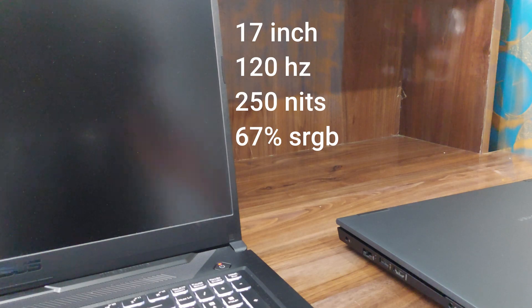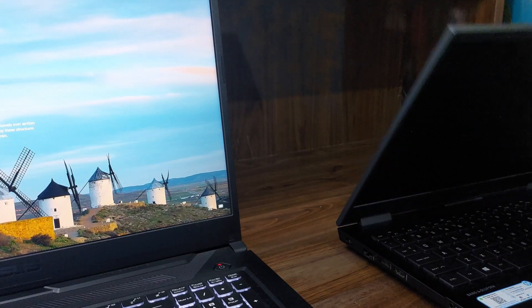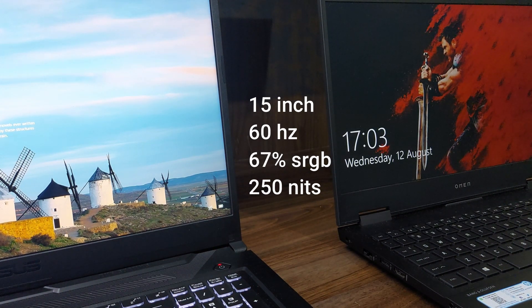Before diving into the differences, let's talk about what they have in common. They share the same GPU and CPU combo: Ryzen 5 4600H and GTX 1650 Ti. The differences include screen size — the TUF A17 is 17 inches, the HP Omen is 15 inches. The A17 has 120Hz refresh rate while the Omen only has 60Hz at the base variant. Both have thin bezels, so both displays feel compact.